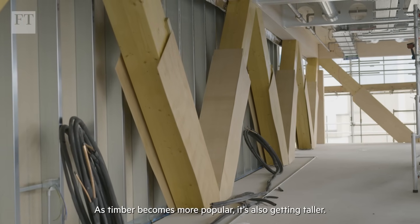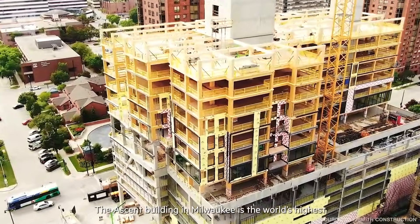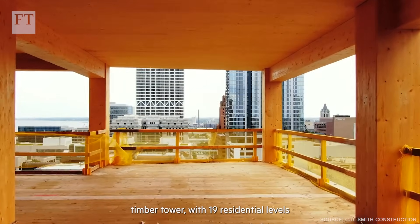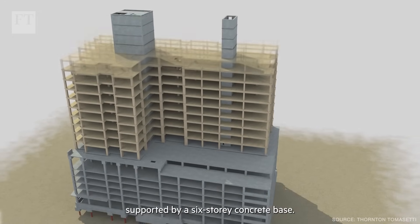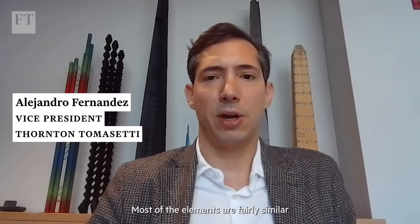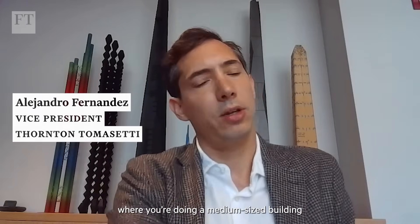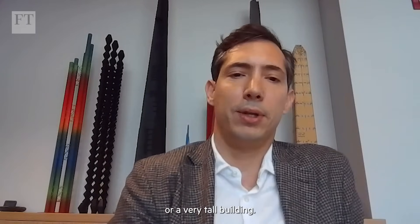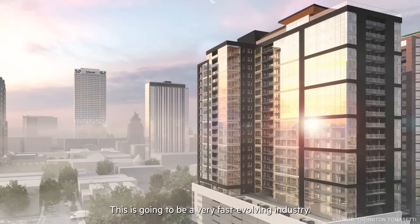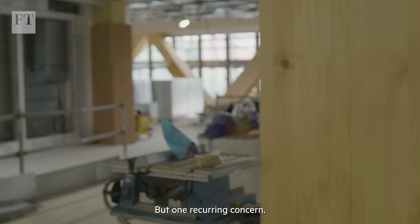As timber becomes more popular, it's also getting taller. The Ascent Building in Milwaukee is the world's highest timber tower with 19 residential levels supported by a six storey concrete base. Most of the elements are fairly similar whether you're doing a medium sized building or a very tall building. This is going to be a very fast evolving industry.